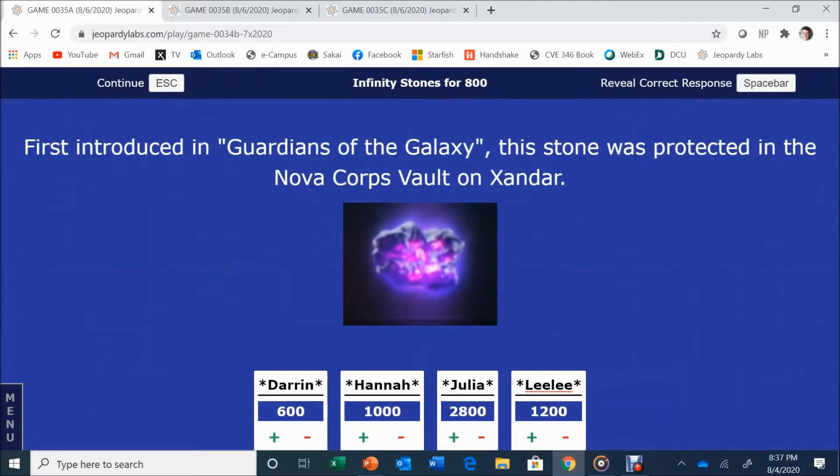Infinity Stones for 800. First introduced in Guardians of the Galaxy, this stone was protected in the Nova Corps vault on Xandar. Hannah answers: The Power Stone. The Power Stone is correct. It helps if you know the colors.